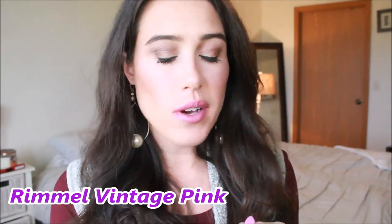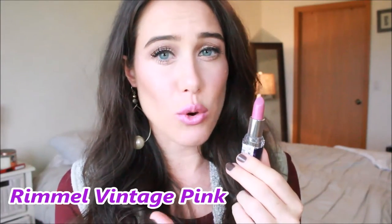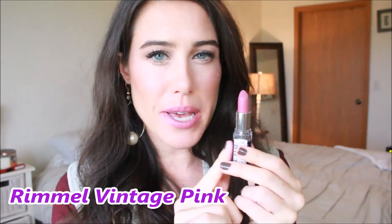The next one is a drugstore one. This is by Rimmel and it is called Vintage Pink. I always think of this one as kind of similar to MAC Syrup, but also a little more purple like Rapture by Urban Decay. So this one's kind of in between with a hint of pink in it. It's really unique — I love the color. It's a great fall one, a very wearable one. I love busting this one out in the fall time. I actually purchased this because I saw someone call it a dupe for MAC Syrup — it's very similar but not dead on. I love the Moisture Renew line from Rimmel.